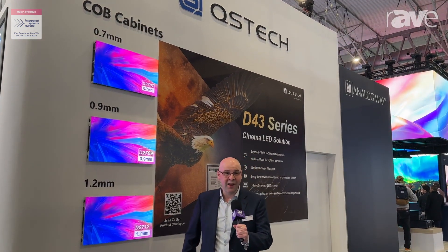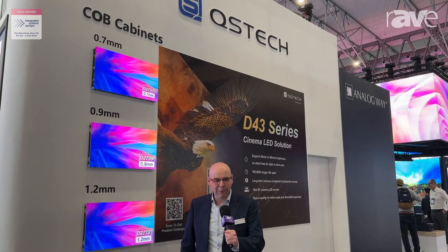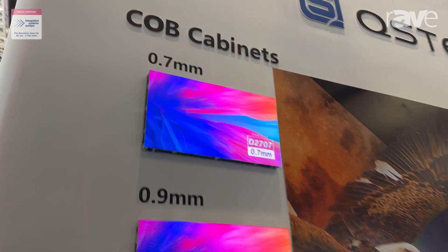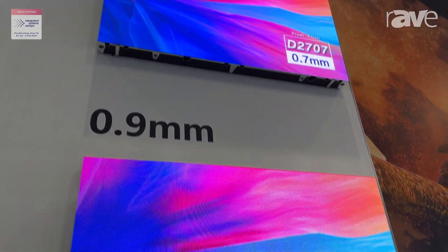Hi, I'm Raymond from QS Tech. I'm here in Barcelona ISE 2024. The product I'm going to show you now is our very latest COB cabinet solution. It's an absolutely stunning panel in 16x9 format.